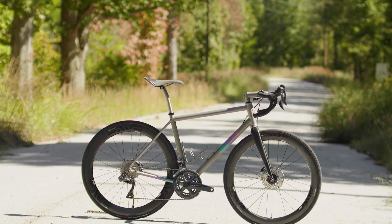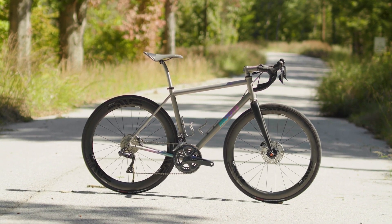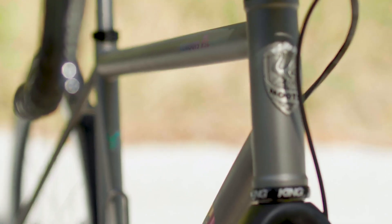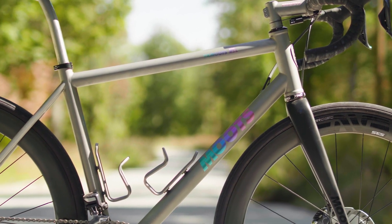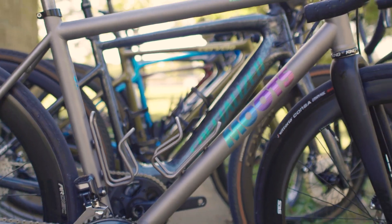Of all the road bikes we tested, the Moots RSL disc stood out because of its silky smooth ride quality. It's still stiff under pedaling, but it's a lot more compliant when it comes to logging long miles. And yes, titanium is expensive. But if you're buying a bike for the long haul, it's worth investing in compared to fragile carbon bikes.